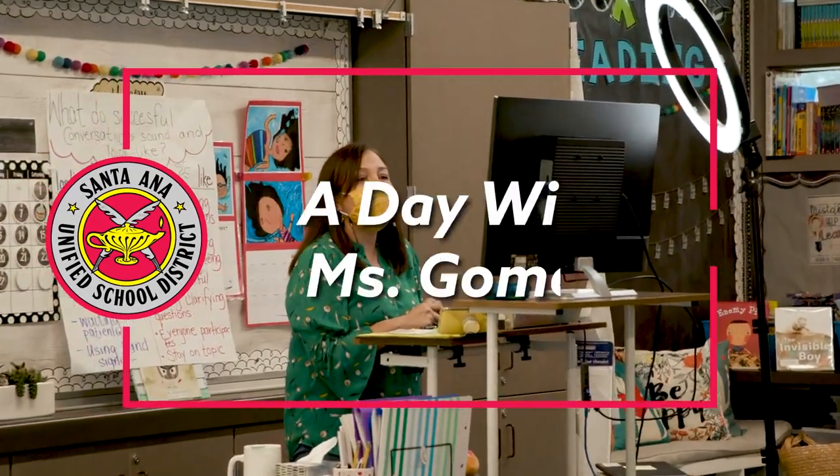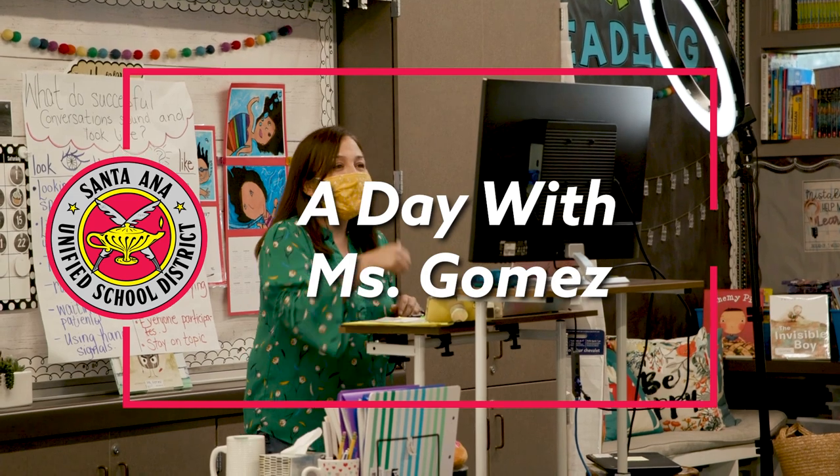Five groups of two equals ten! Good job!